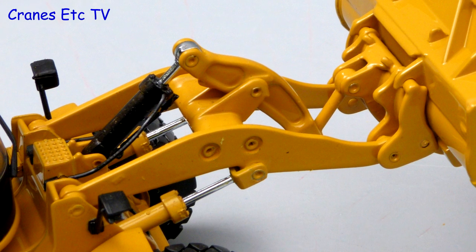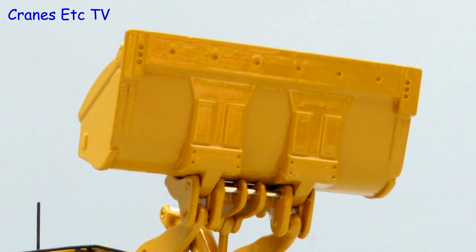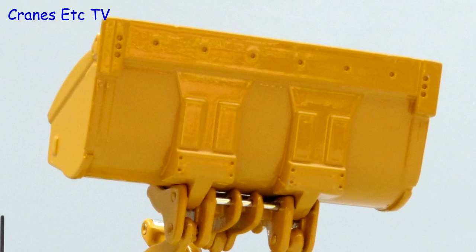The loader arm hydraulics have got some good detail, but the two large rivets on the loader arm do stand out a bit. The big metal bucket has a decent casting with wear plate detailing.